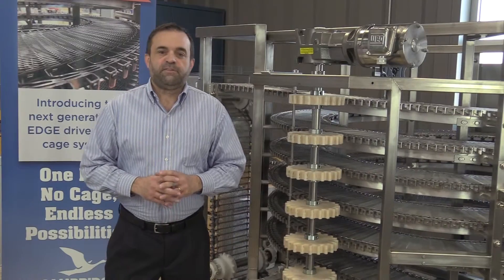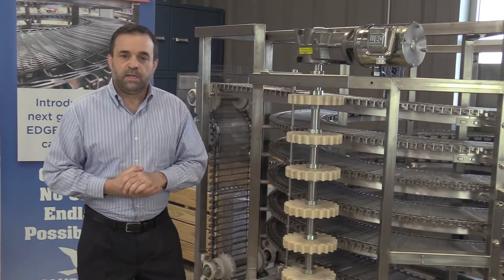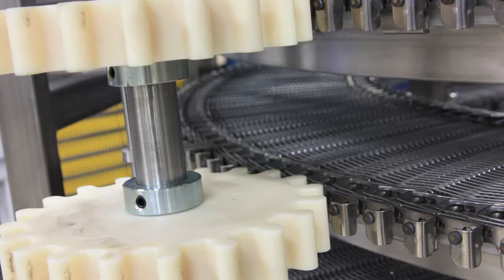I'm here today from our Innovation Center. This is a CAMEDGE spiral behind me. It's a very small system — it actually utilizes about 100 feet of belt. A more typical system in a real application might have a thousand feet or even two thousand feet or more.